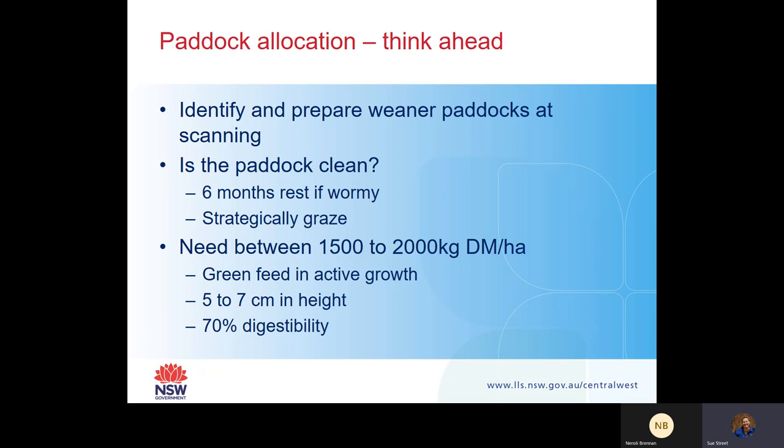Weaners can have some issues when the pasture height is too high - over about 115 centimetres. You also want about 70% digestibility. Really importantly: think about your water source. When you're introducing these lambs to the paddock, do they know where the water is? Are you able to hold them at the water source so they can find it? There have been issues with weaners being put in paddocks where they don't know where the water is, and they've died as a result.